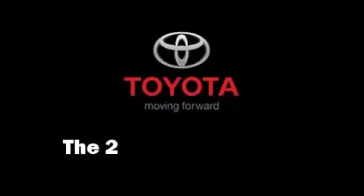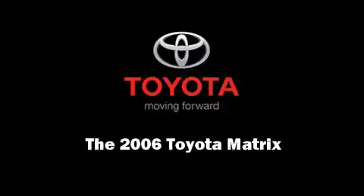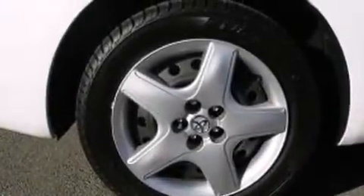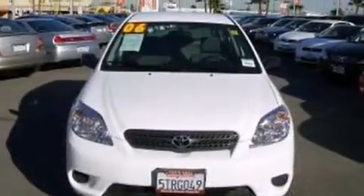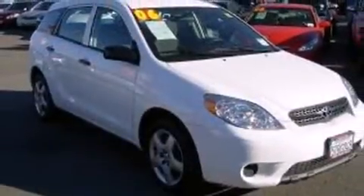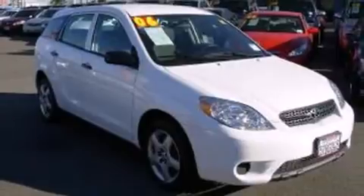The 2006 Toyota Matrix with fewer than 15,000 miles on the odometer — you'll be sure to appreciate this model's condition and value. It features a front wheel drive platform, an automatic transmission, and a 1.8 liter four cylinder engine.